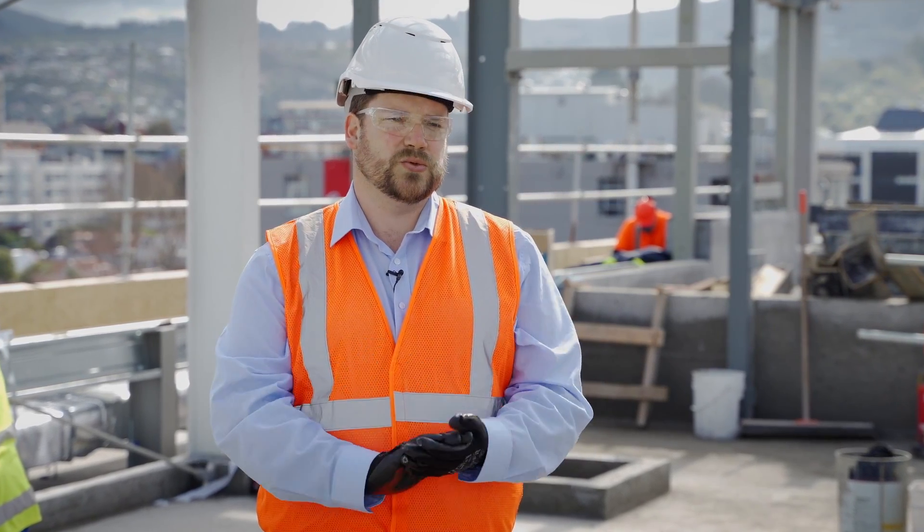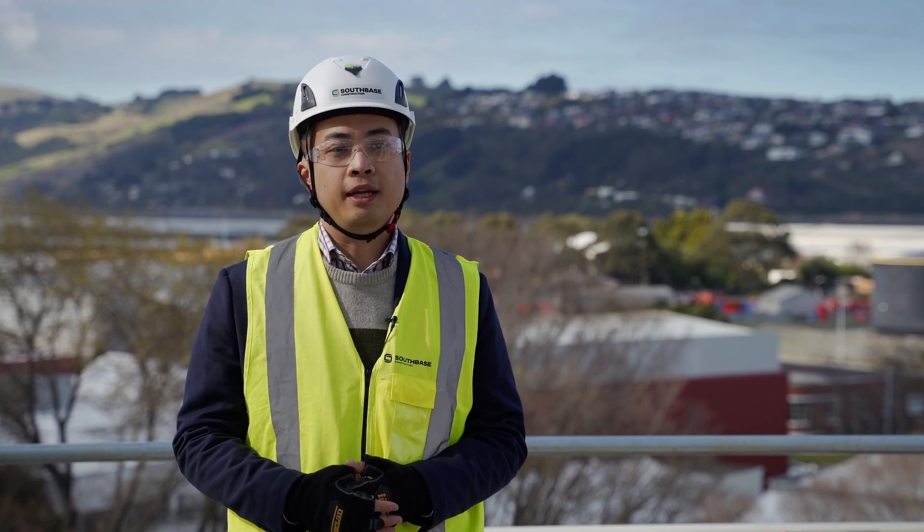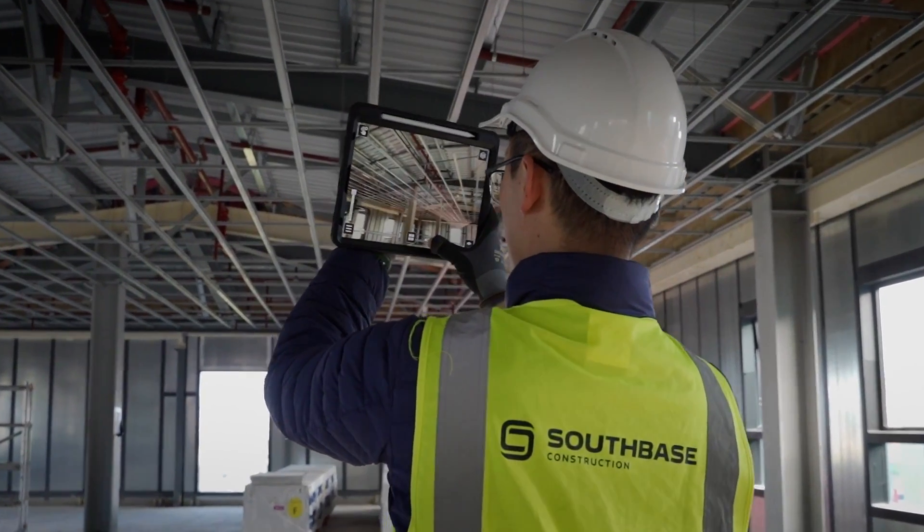It's really important to get all that feedback from customers to make sure the solutions we're building work for them. Trimble AR — we find that really useful during the construction phase. It's game-changing.